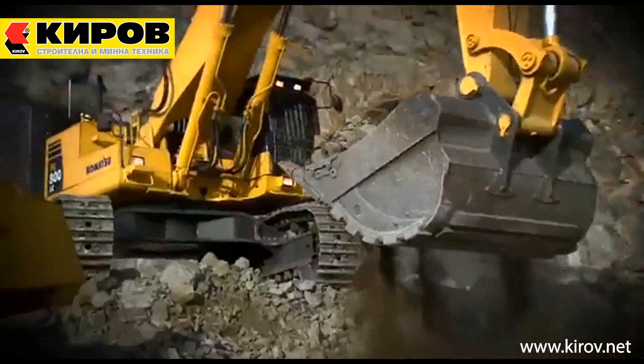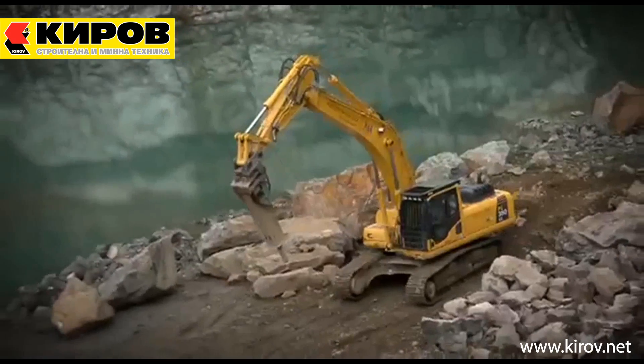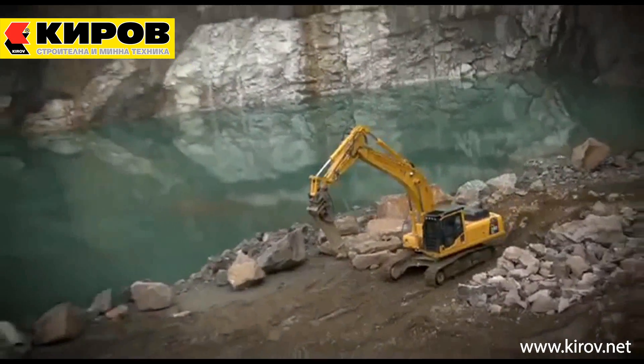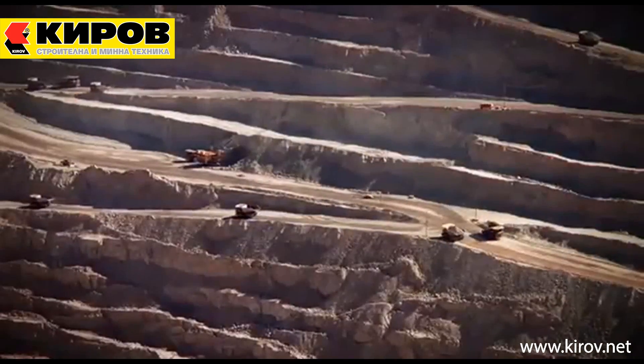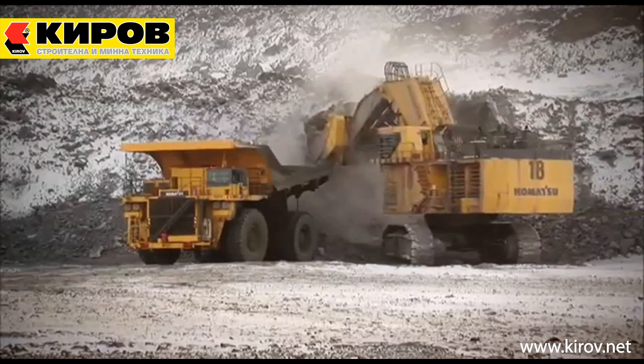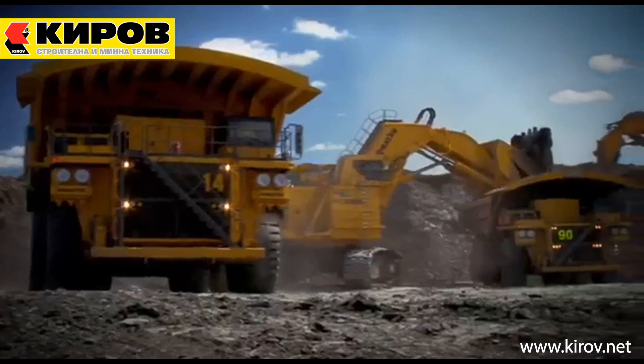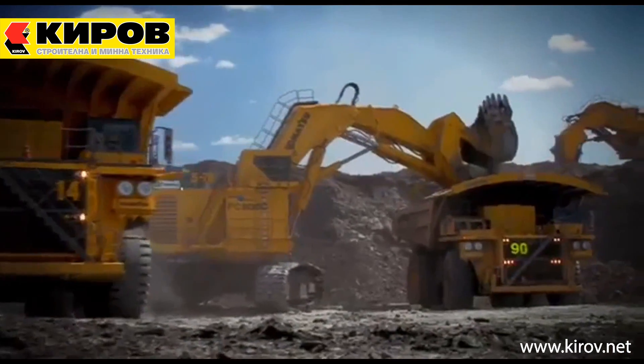For over 90 years, Komatsu has been an innovator in the design and manufacture of high-quality earth-moving equipment. For over 40 years, electric drive motors in our largest mining trucks and mining shovels have been powered by electricity generated by diesel engines. Now, Komatsu is proud to introduce another important industry milestone.